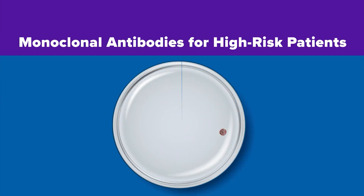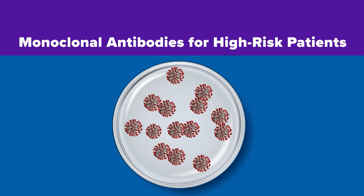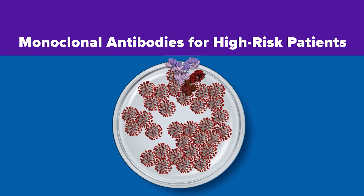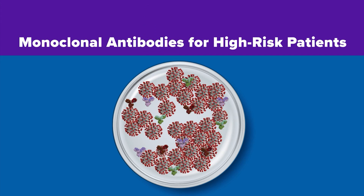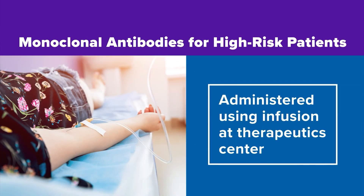Monoclonal antibodies are used in high-risk COVID-19 patients as well. Your body already generates antibodies to fight infections. Because COVID-19 is a brand-new virus, though, researchers make antibodies in a lab that are programmed to stifle COVID-19's ability to reproduce and spread, and then those are administered using an infusion in a therapeutic center.